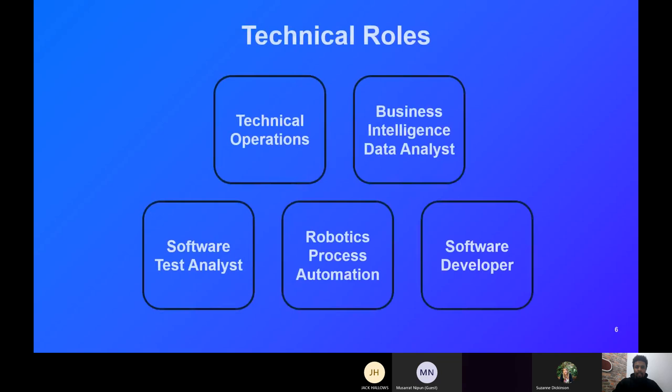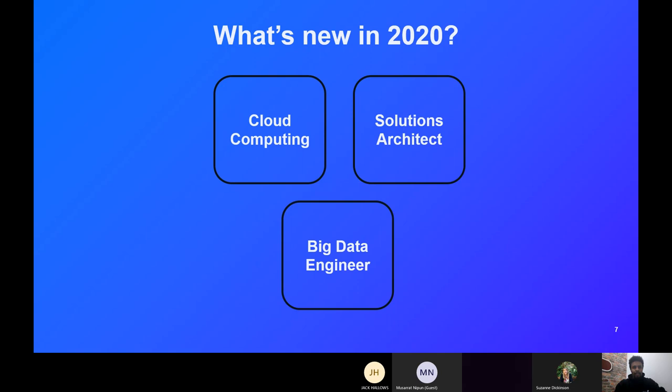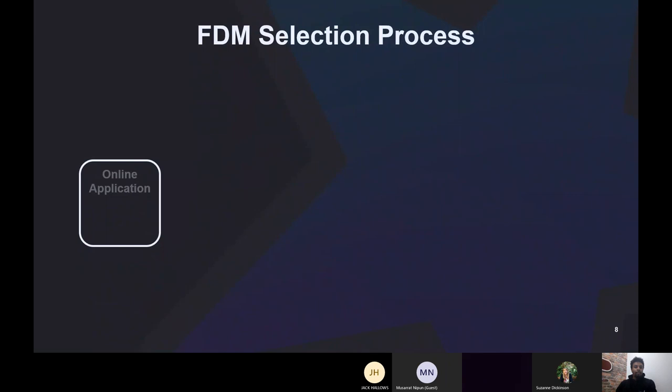So those last five roles are the new emerging ones coming in addition to the five core ones I went through earlier. Those are the roles we do — and now I'll move on to the selection process.